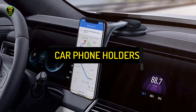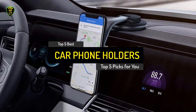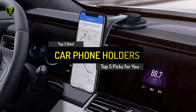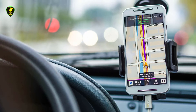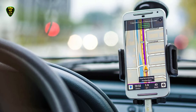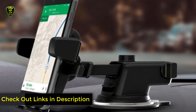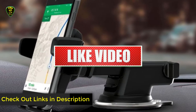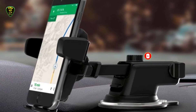Hi everyone. In this video, Top 5 Picks brings you the top 5 best car phone holders in 2021. We picked these car phone holders based on many hours of research and testing, selecting 5 models which will meet the needs of every type of buyer. We've also included links in the description box down below for the latest prices. Don't forget to like, comment, and subscribe — so let's get started.